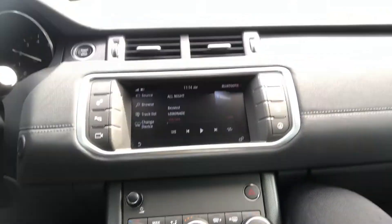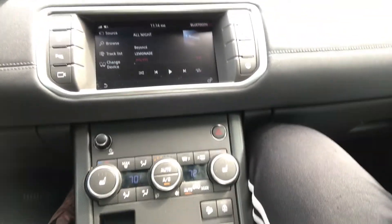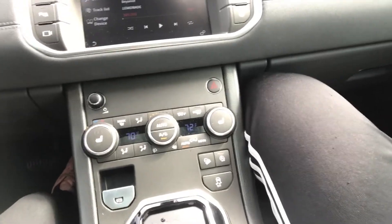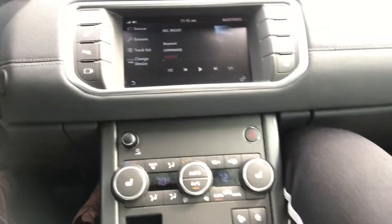The sat nav system is okay — I haven't had much time to play with it since I've been driving, but it has a color touchscreen, Bluetooth, and all the bells and whistles you'd expect in a Range Rover. Besides that, everything is pretty standard and Spartan. Looking at the center console, there's nothing there that dazzles you. Compared to the new Range Rovers, it looks kind of dated to me personally.